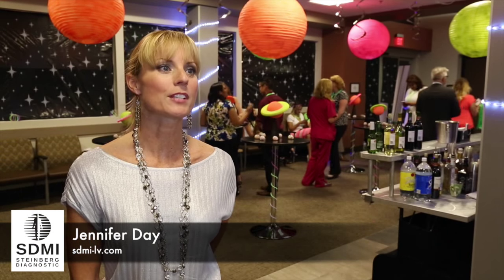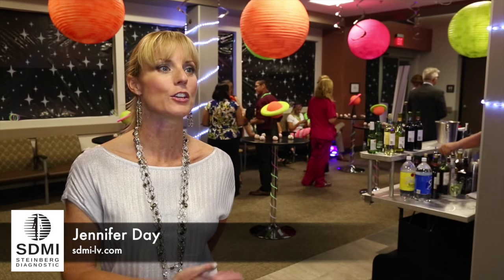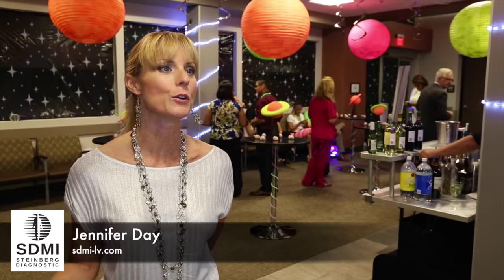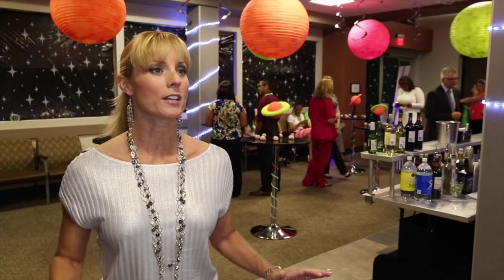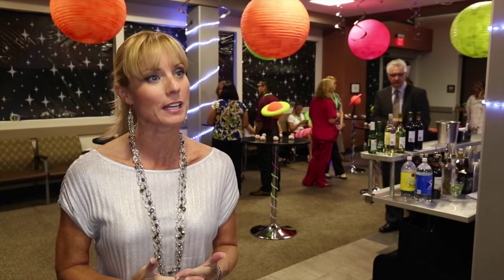Welcome, I'm Jennifer Day from Steinberg Diagnostic and you are at the brand new imaging center that we have on 800 Shadow Lane. We are so excited about this event and to show our beautiful facility to everybody here tonight.